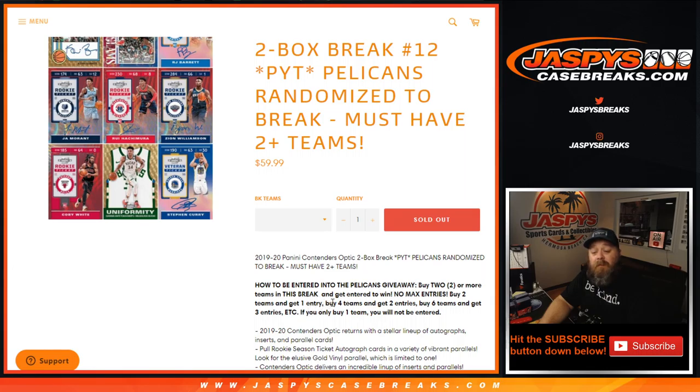Buy two teams, get one entry. Four teams, two entries. Six teams, three entries. If you only buy one team, thank you, but you are not entered to get the Pelicans. All cards ship.